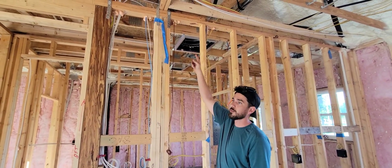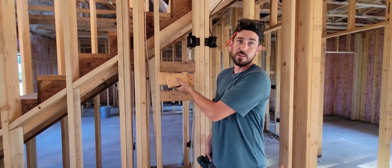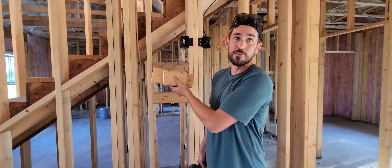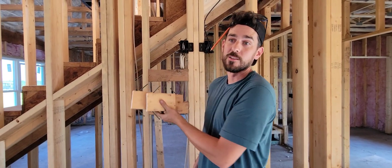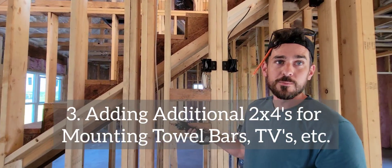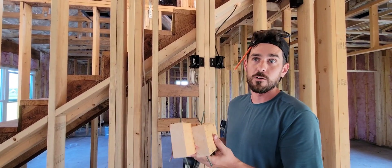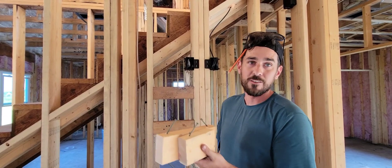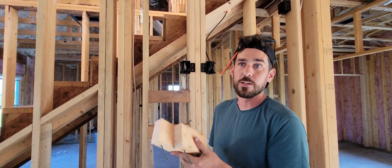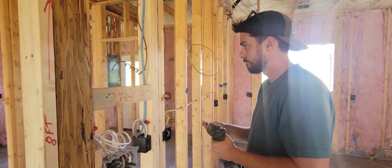Additional 2x4 blocking in between your studs will help carry the weight of anything you install on your walls later — like towel bars, cabinets, wall TV mounts, and barn doors. Going through the house now before drywall and adding blocking will save install time later. I won't have to search for a stud or worry about it, so this is additional peace of mind.